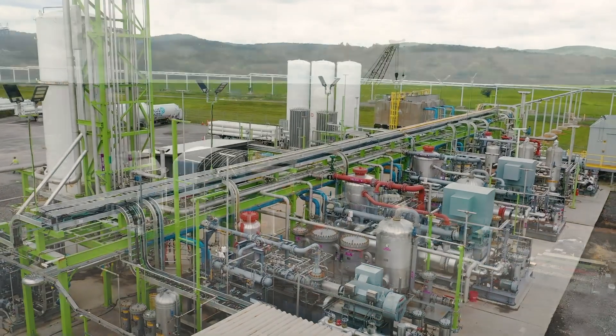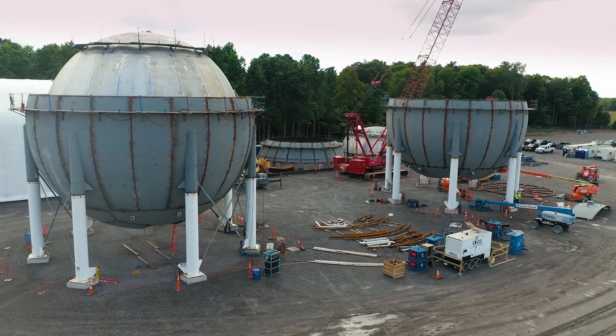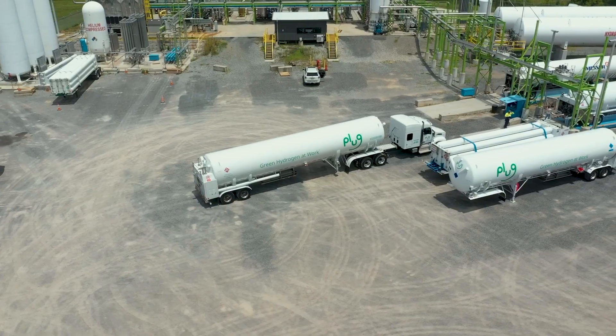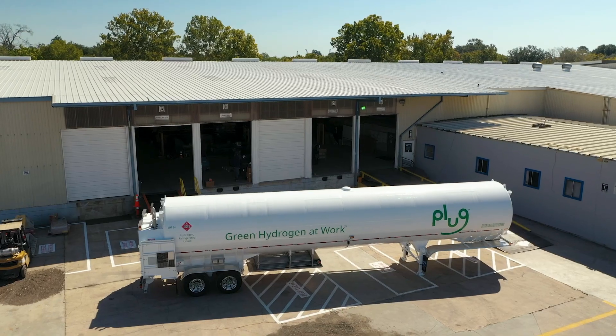To create liquid hydrogen, once the hydrogen is liquefied, it is put into a large-scale storage tank until loaded onto a cryogenic tanker that can be driven over the road.